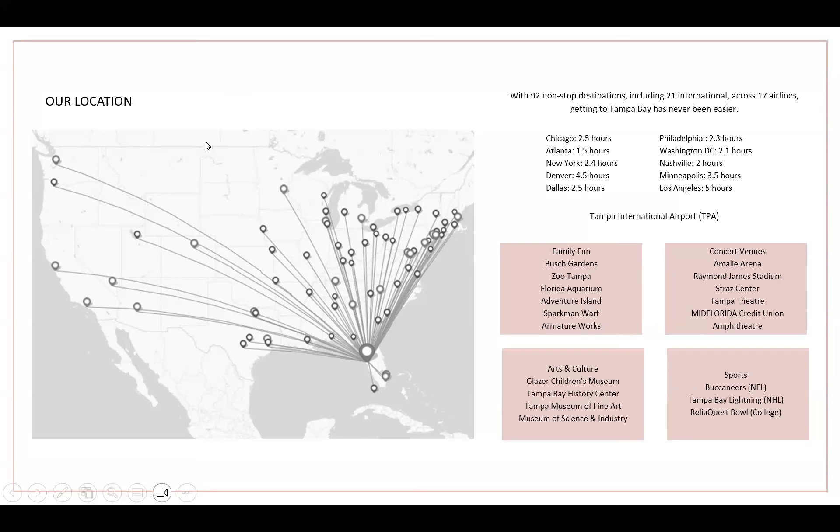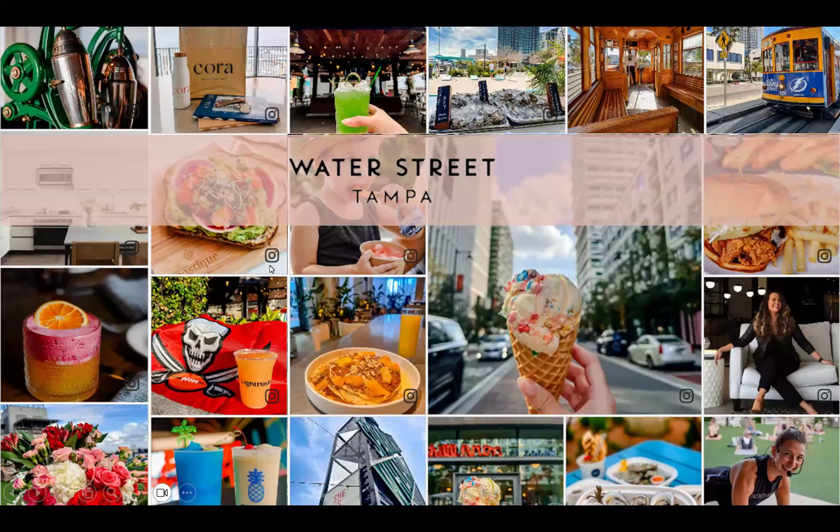You may ask yourself why visit Tampa or venture to the west coast of Florida. Most people know Tampa for our winning sports teams — the Super Bowl 55 winners Tampa Bay Buccaneers and our back-to-back Stanley Cup champions the Tampa Bay Lightning, who play next door at Amelie Arena. But what I'm here to share today is really everything that your travelers can experience in this thriving destination.